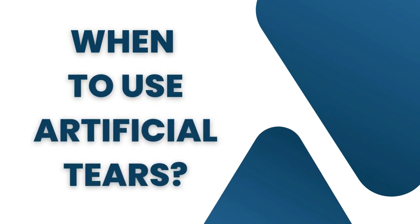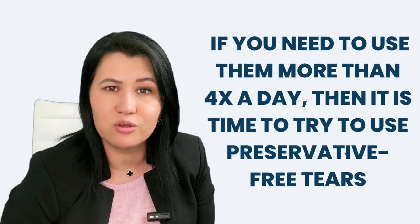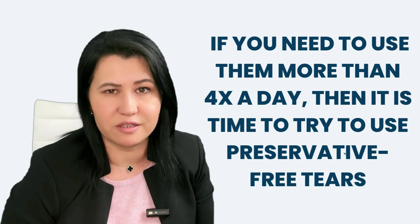If you experience eye dryness, you may start with over-the-counter products and try a few brands to see which one is most helpful for you. You may use artificial tears as many times as you want and indefinitely. However, if you need to use artificial tears with preservatives more than four times a day, then it is time to switch to preservative-free tears.